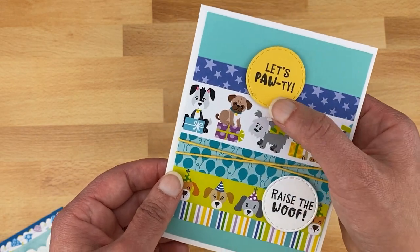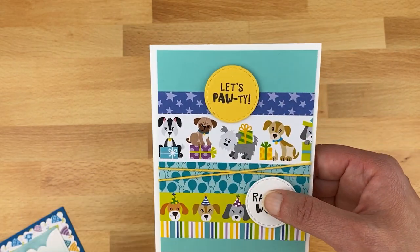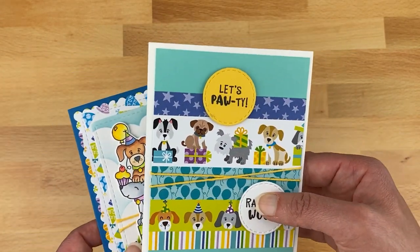Using the papers I also made a card with 'let's pawty' and 'raise the woof' as a fun birthday card — with yellow twine over strips of pattern paper. You can easily make a handful of birthday cards for dog lovers this way. The circles were cut using our Circle Frames die set, and the sentiments are from the Birthday Barks stamp set.